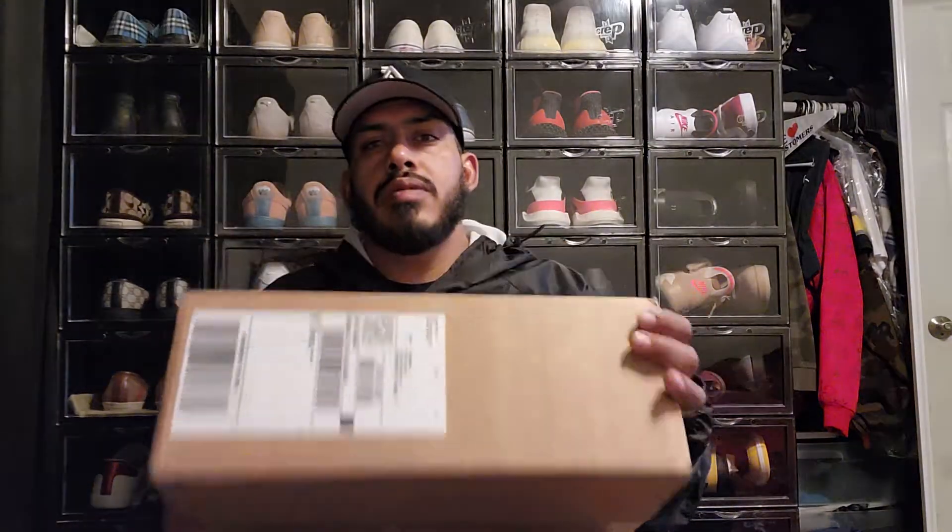YouTube, it's your boy Jesse — Got Kicks Man. It's been a while. I don't know why I stopped recording. As you can see, I got a new setup — stacked up all the crates all the way to the ceiling. I've definitely been buying stuff but just stopped making videos for some reason. We're back to making videos, hopefully. I've just been super busy, but I decided to start recording again with these new pickups I just got.